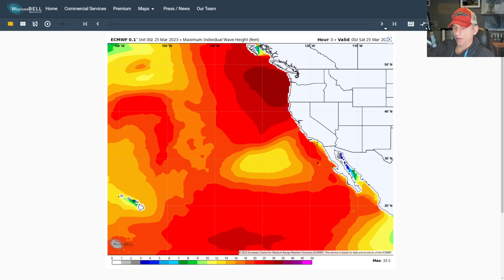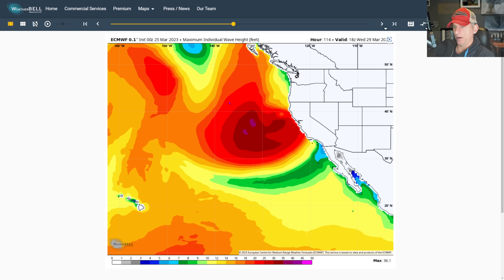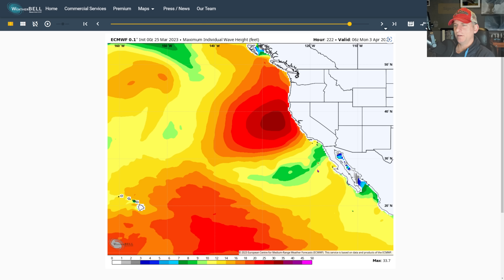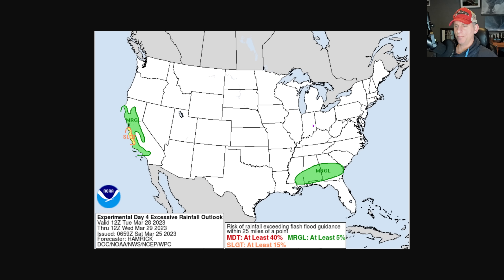Looking at maximum individual wave height — put it into motion and you can see the rapid development of that storm system. It's going to bring some big waves potentially all the way down through Southern California. Going into the extended, there's an upper-level trough bringing more big wave action around the 10-day period. This is the European model maximum individual wave height — we've still got this active weather potentially through early April.